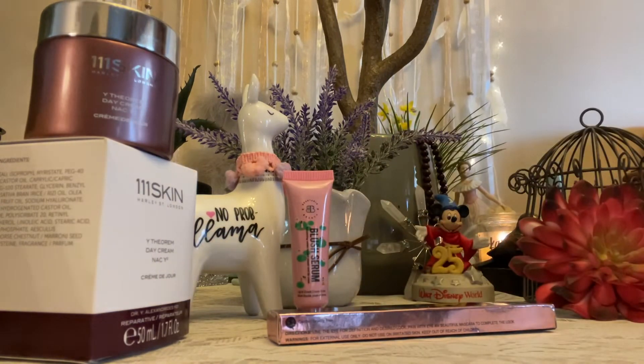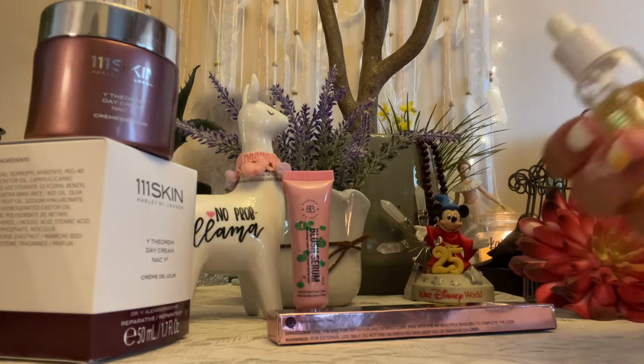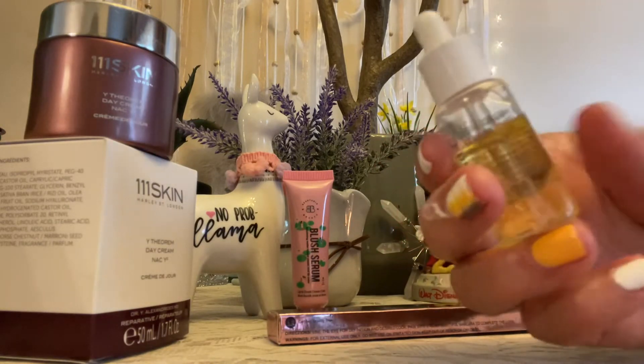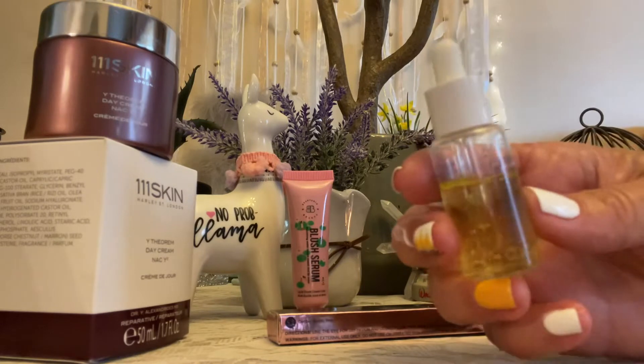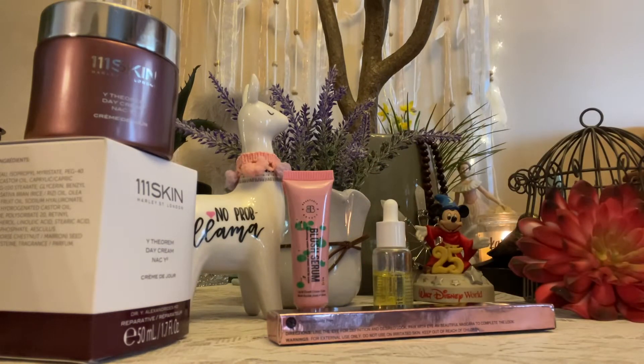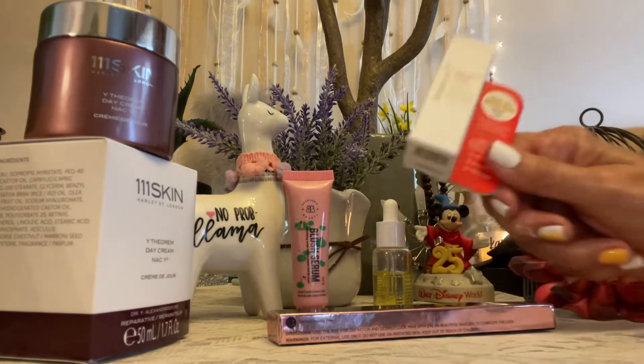Then we got some Vitamin C Dual Drops Serum. Here's what it looks like. I'm going to add some pictures, because like I said, I'm not an expert — I just love getting these boxes. You can like and subscribe if you want to. This is the box the Vitamin C Serum came in.